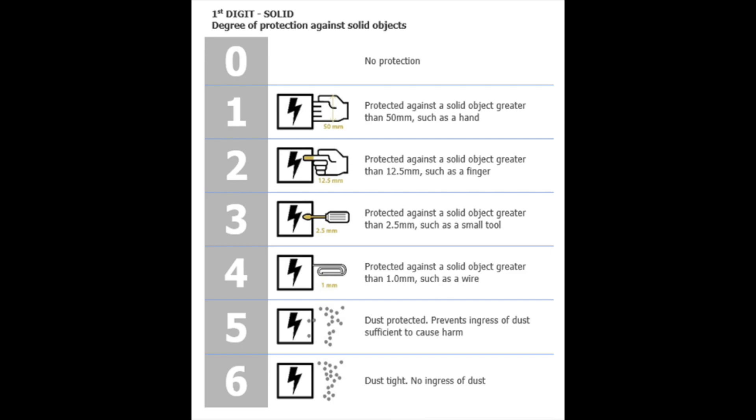The first number — six — is the solids Ingress Protection, meaning what level of solids can enter the phone. The higher the number, the better. The number range for solids is zero through six. If you have a six in your rating, that means it's the highest you can get, which is dust-proof — no dust can enter. A zero means there's no protection and any object can enter. Starting at one, that's protection against foreign objects of 50 millimeters or greater.